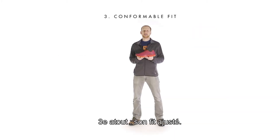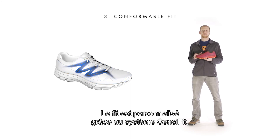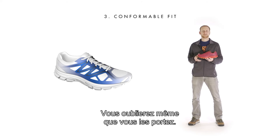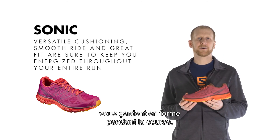The final key benefit of the Sonic is conformable fit. Achieve a virtually customized fit with our sense-of-fit upper construction that conforms to the contours of your foot and gently secures it in place. You'll forget that you even have a shoe on. The Sonic's versatile cushioning, smooth ride, and great fit are guaranteed to keep you energized throughout your entire run.